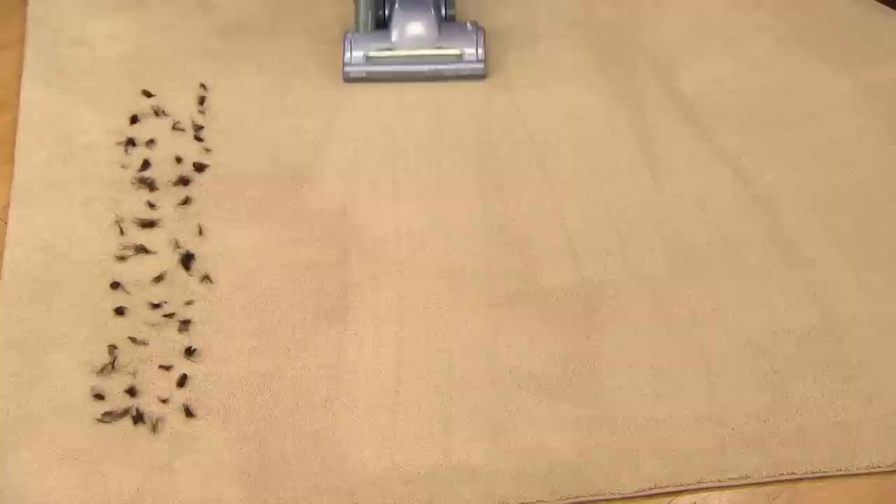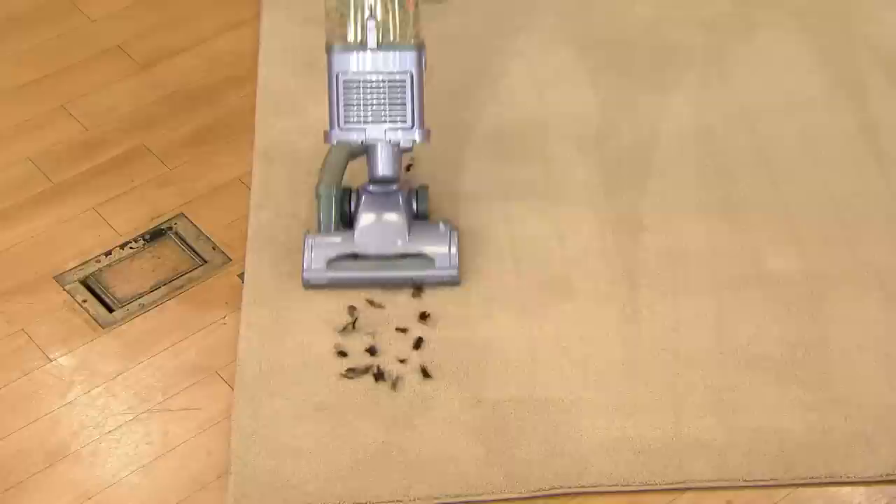And you save the worst till last — that's pet hair. Not only pet hair, but the pet dander that's underneath it. And again, we're using that motorized brush roll to really groom the carpet.